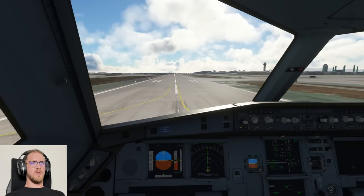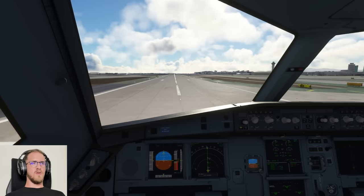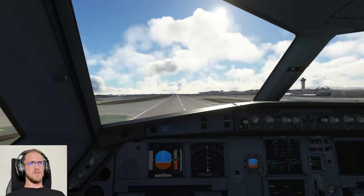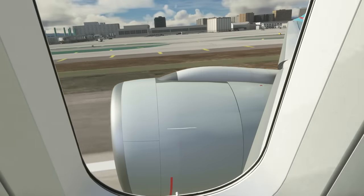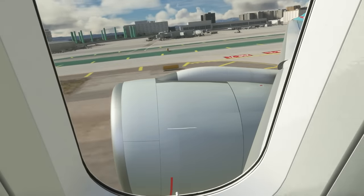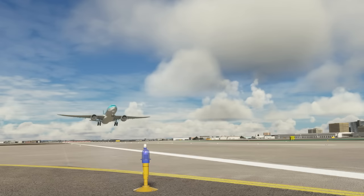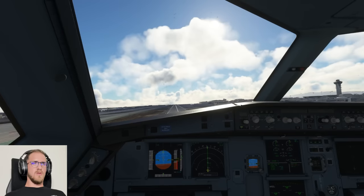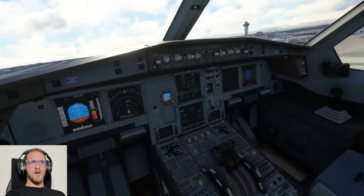United 47 X-ray, out of power. United 47 X-ray, runway 25 right, line up and wait. 25 right — and positive rate, gear is coming up.